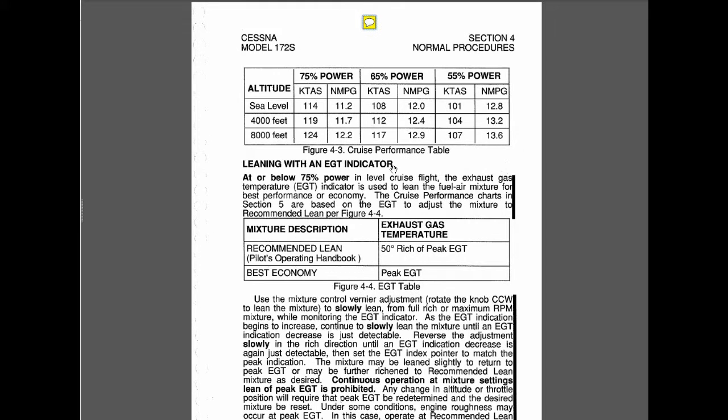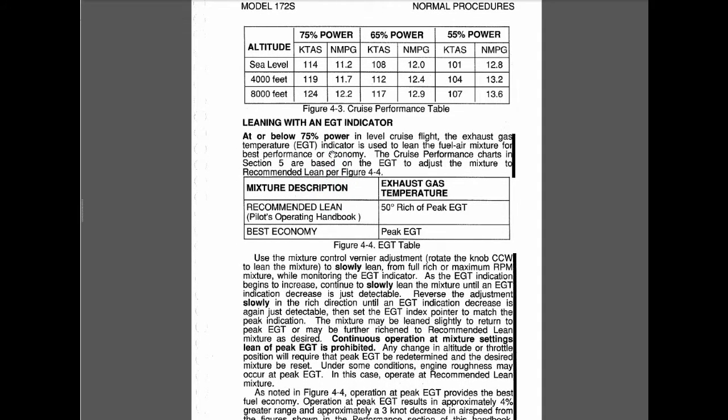Once we go there, we find out that as long as we're getting 75% power or more, we really should be flying our airplane with a rich mixture. Below 75% power in level cruise flight, the exhaust gas temperature indicator is used to get the recommended lean mixture.